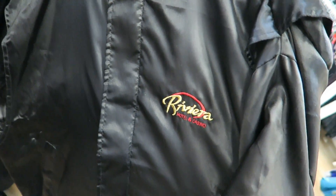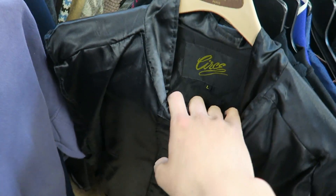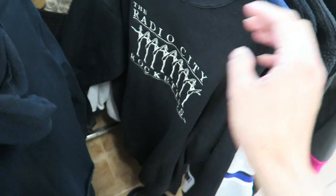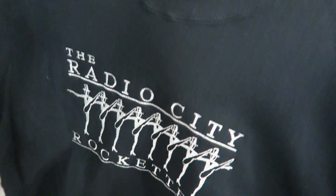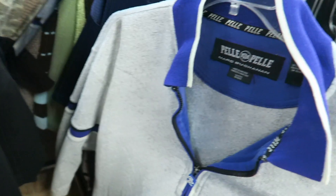I found a satin Riviera jacket — it's got the Riviera Hotel and Casino on the back, size large. I found a women's Guess jeans hoodie that says Guess all over the long sleeve — super dope piece for a girl. Then I found a Radio City Rockettes stitched-in crew neck by Leaf, size XL, nothing on the back.